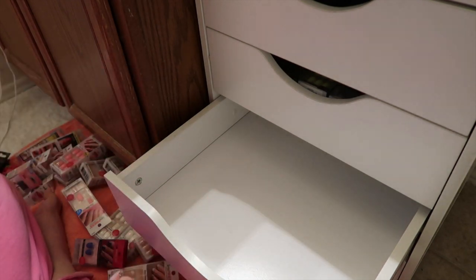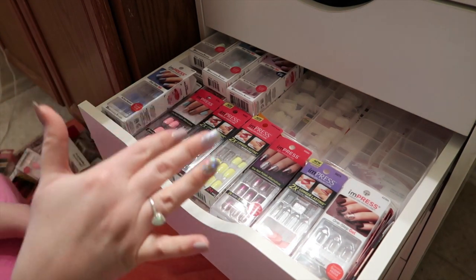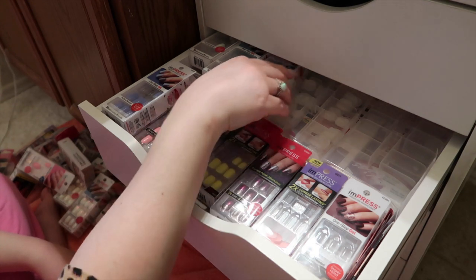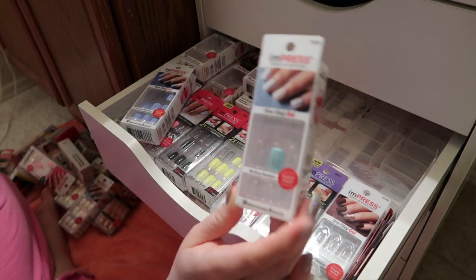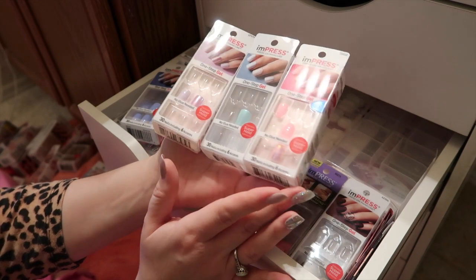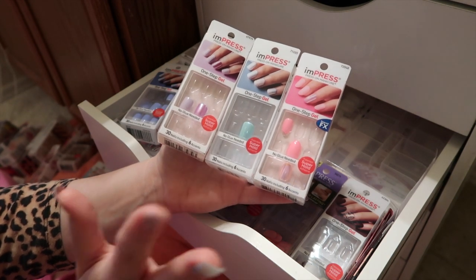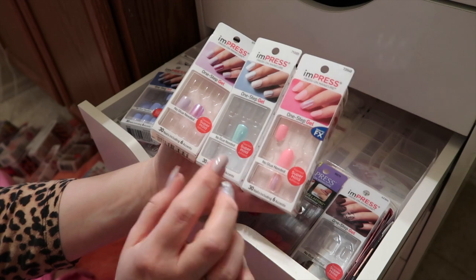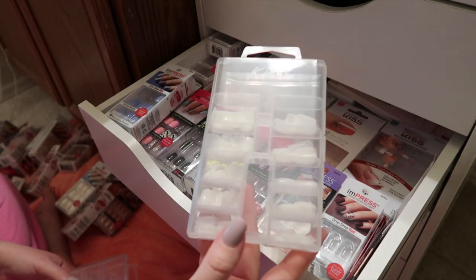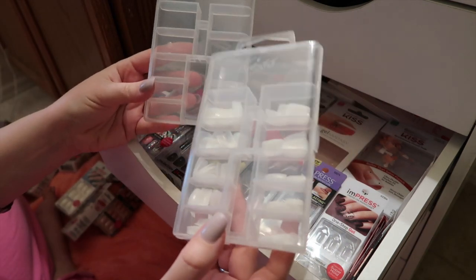Okay, so that drawer is nice and clean. Next I'm gonna go to this next drawer. This drawer is sets I've opened and used some of, and I've been saving them to maybe do a different nail look. So this blue one I saved — I used all the accent nails, the holographic shiny ones, to make my Easter look. That's my most recent Easter look on my Instagram. I saved the box to maybe use again for the accent nail.